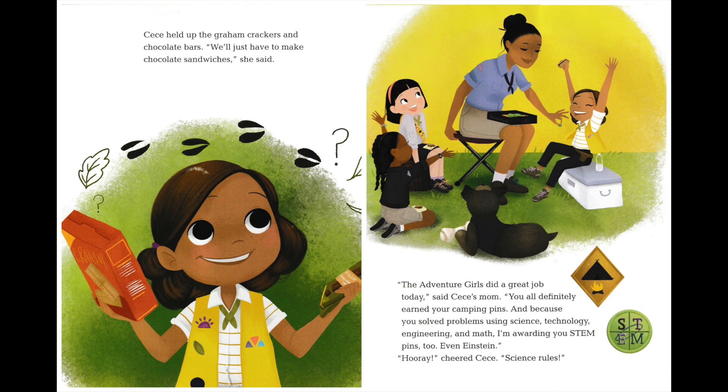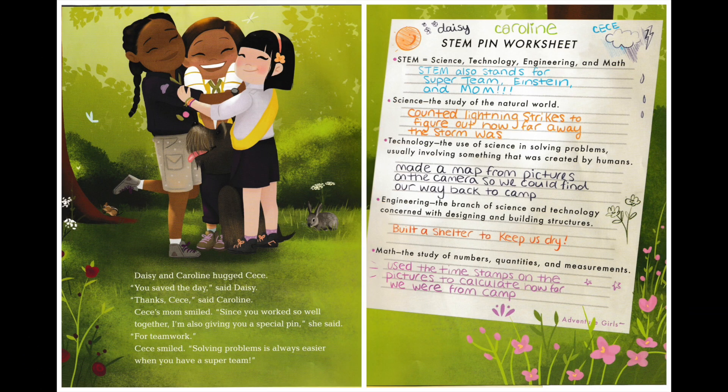"The Adventure Girls did a great job today," said Cece's mom. "You all definitely earned your camping pins. And because you solved problems using science, technology, engineering, and math, I'm awarding you STEM pins, too. Even Einstein." "Hooray," cheered Cece. "Science rules!" Daisy and Caroline hugged Cece. "You saved the day," said Daisy. "Thanks, Cece," said Caroline. Cece's mom smiled. "Since you worked so well together, I'm also giving you a special pin," she said. "For teamwork!"